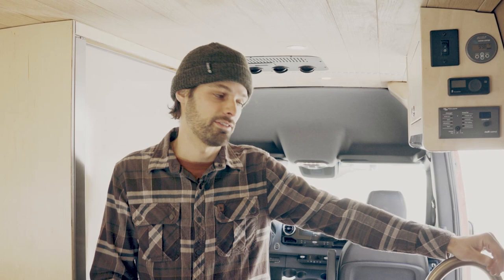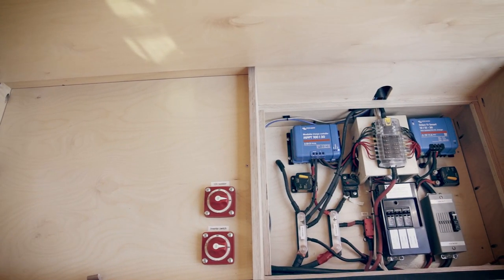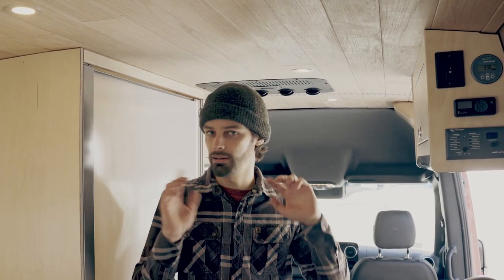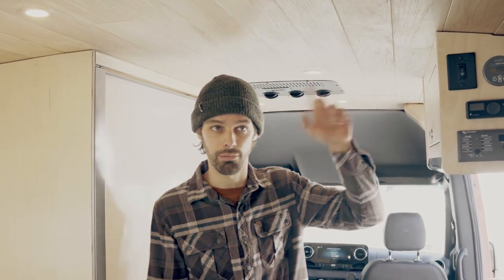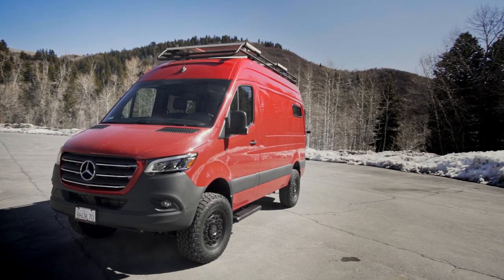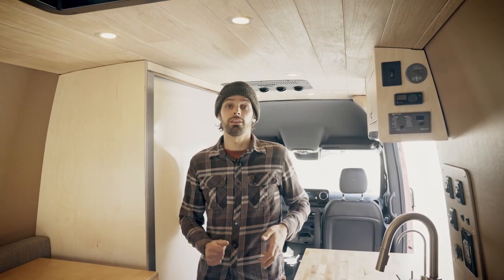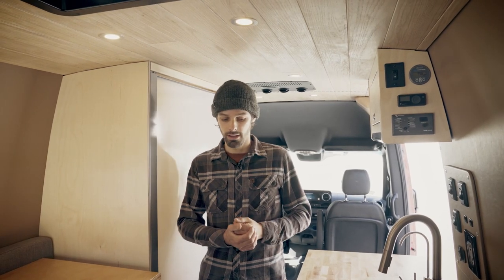My favorite part of this van is just how much electrical stuff we've packed in here. Starting with the battery bank, we have a 300 amp-hour lithium-ion Battle Born battery bank, which is enough to run everything in this van — particularly because we have 380 watts of solar on the roof which charges those batteries really well. In addition to that, we have a 3000 watt Victron inverter that provides ample household power to the whole van.